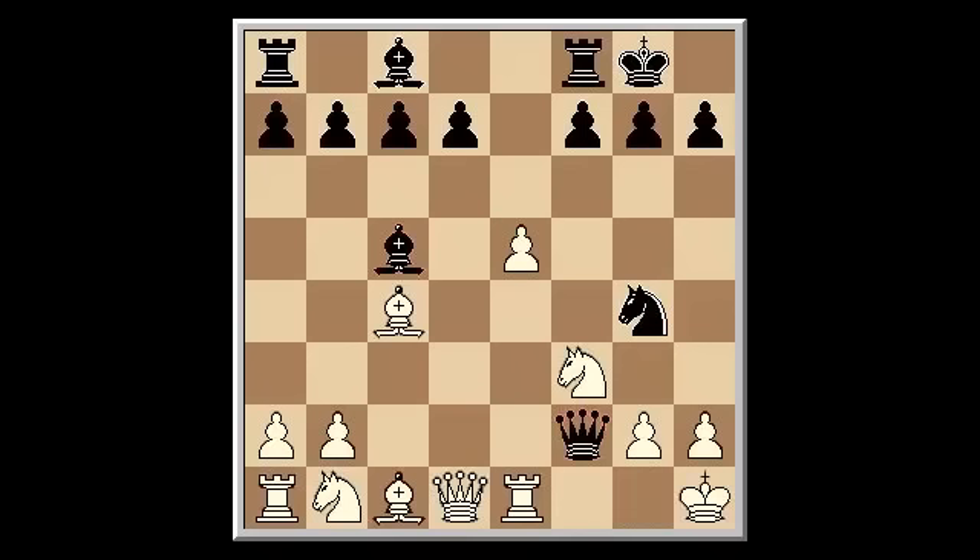Now after Kh1, if Black cannot find the mate in 2, again White will have good chances. Black will have to sacrifice the queen and will mate with the knight. Now do you see it? The answer is Queen g1, Knight takes g1, and Black mates with Knight f2 — with a smothered mate, a mating pattern that often gets overlooked.